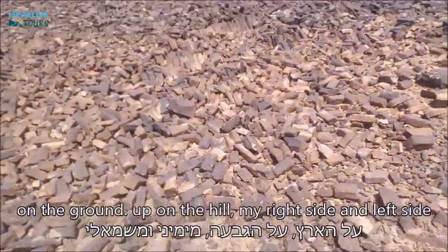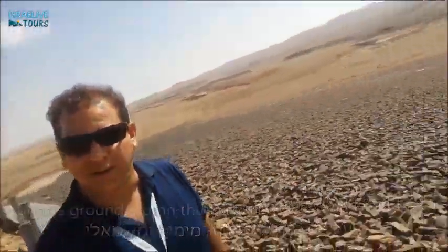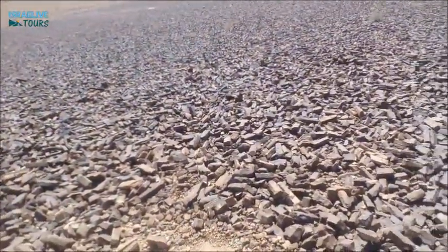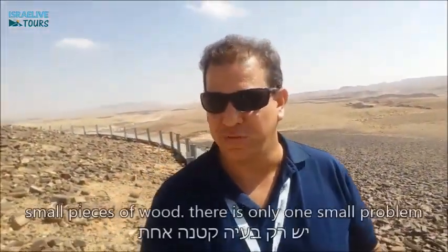On the ground, up on the hills, on my right side, on my left side, wherever I go, it seems like I'm surrounded by small pieces of wood.